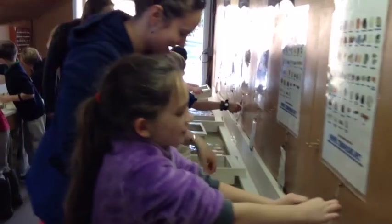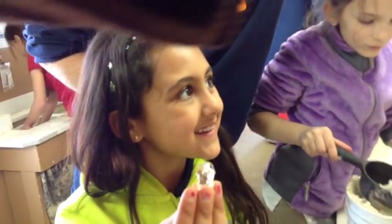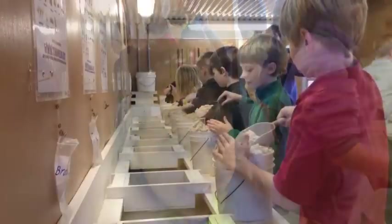During our geology unit, students have participated in many activities where they have sorted rocks by their characteristics and identified uses of rocks on campus.